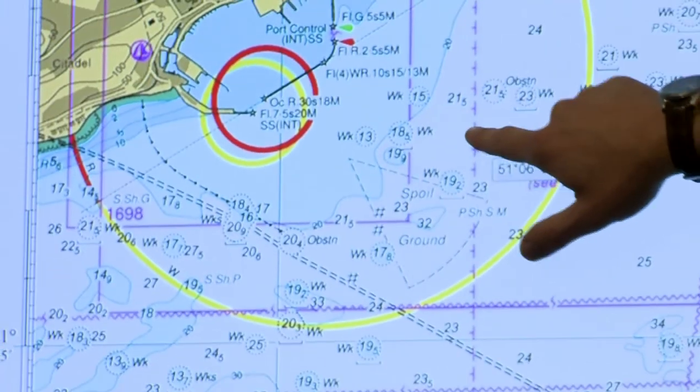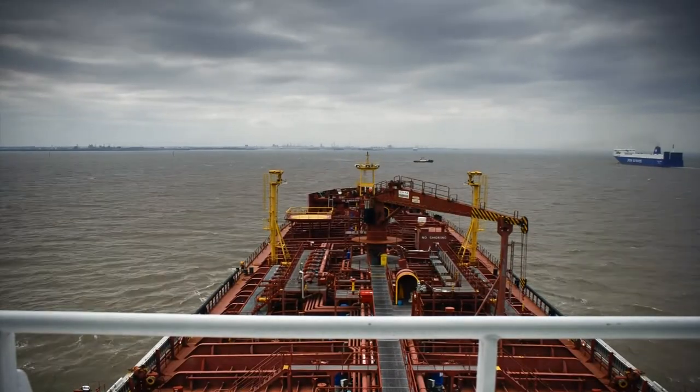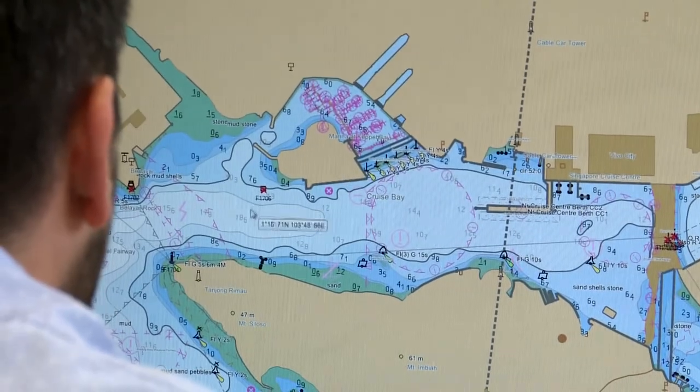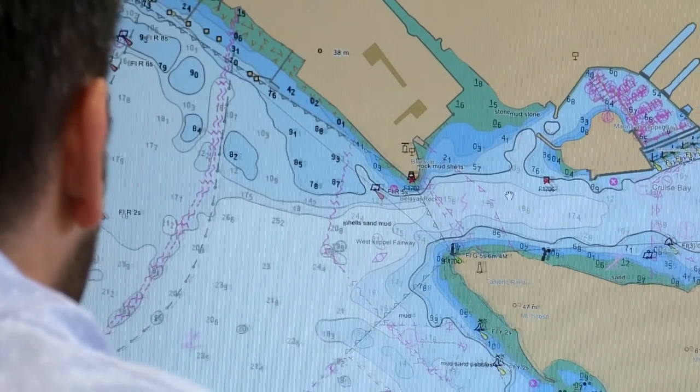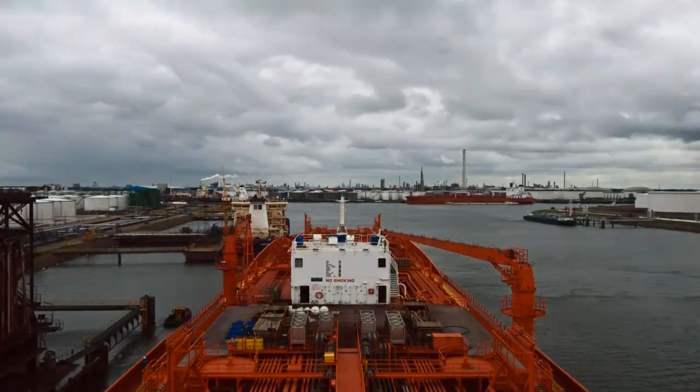Our fundamental point is to make sure that data, when it comes into us, is transferred and put out to the mariner, making sure that the mariner is kept safe at sea. The UKHO's Admiralty products are world-renowned, used by 90% of ships that trade internationally.